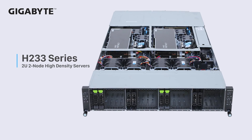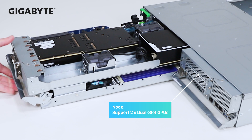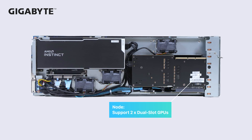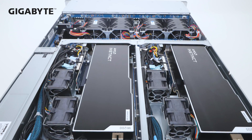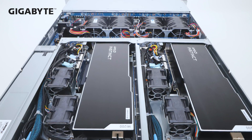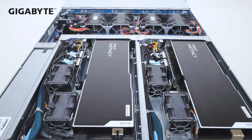Also, our new H.233 series that uses a 2U2-node architecture can support dual-slot GPUs — each node can support two GPUs. Thanks to the optimized thermal design, even high-TDP dual Genoa processors and dual-slot GPUs are not performance throttled in this limited node space.